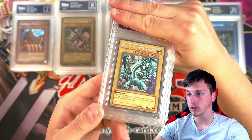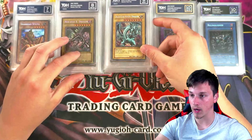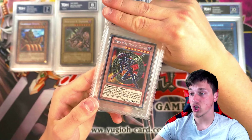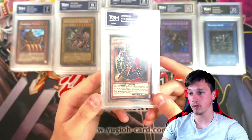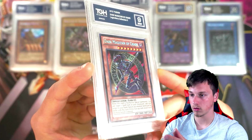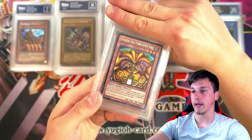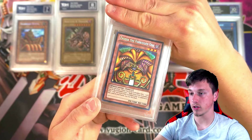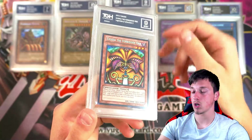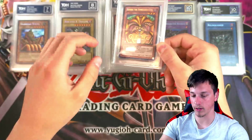Blue Eyes, speaking of secret rares from BPT — another 9. That's BP009, isn't it? Dark Magician of Chaos got a 9 as well. Let's check out this secret rare foil — that's very, very nice. Exodia the Forbidden One from Legendary Collection Yugi's World, secret rare — that looks really nice. Got a 9. That looks really good in secret rare — I like that a lot.